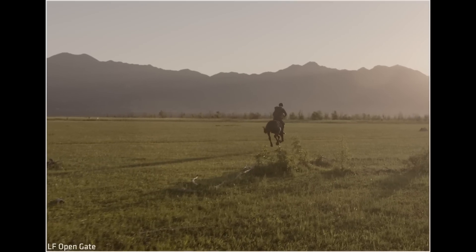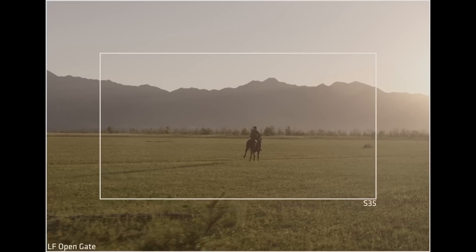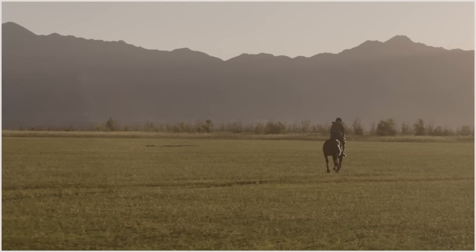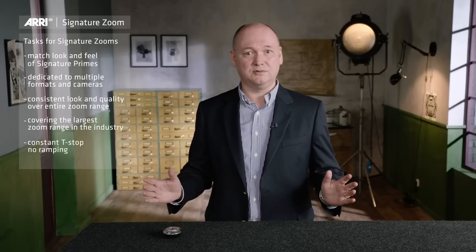I think matching zooms with primes is the more difficult task, not the other way around. These zoom lenses are not only for one format — they are multi-format lenses for large format and Super 35mm as well. You can use them with ARRI cameras but also with third-party cameras with an adapter, and they have a consistent look over the entire zoom range. Also, the largest focal length range in the industry with a constant T-stop and no ramping.